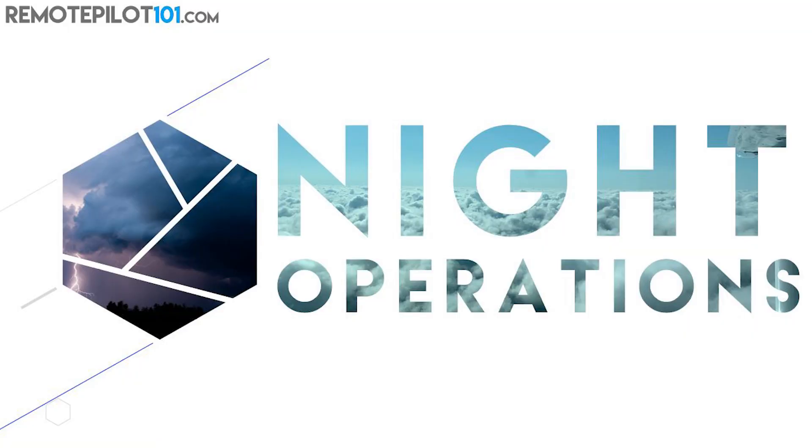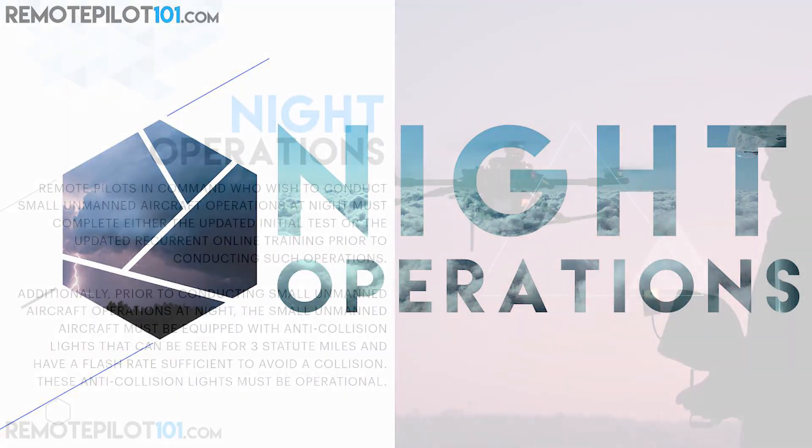In fact, we've been working here at Remote Pilot 101 — the writing team, the graphics team — to add our entire night operations module, because in the next 18 to 30 months that will be hitting the initial test, and there'll be actual FAA questions in your PSI Part 107 test about night operations. But here is what it actually says — let's summarize this and understand it to get a better grasp.